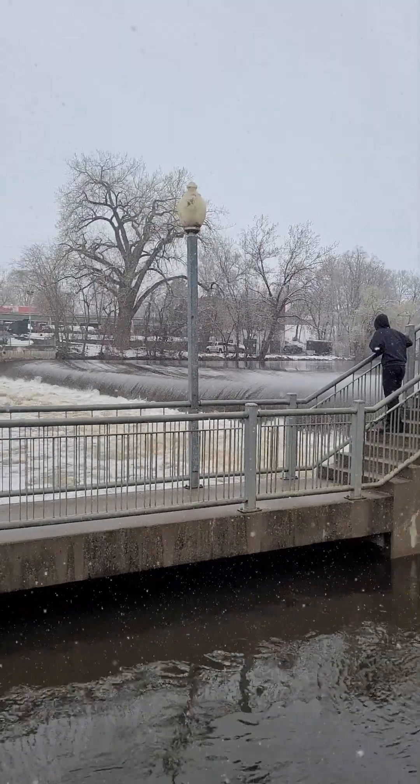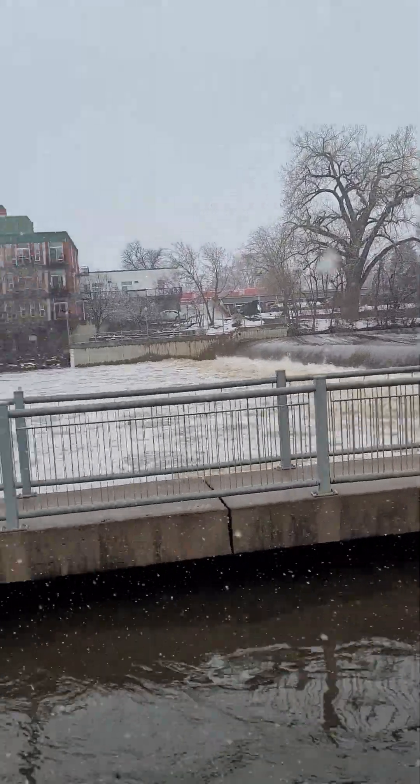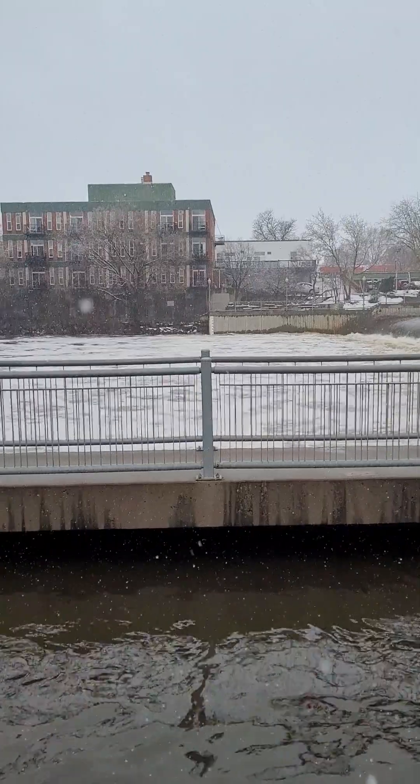I haven't seen it running that high in a while. Let me go take a look — there's a big log swinging in there, it's kind of cool.